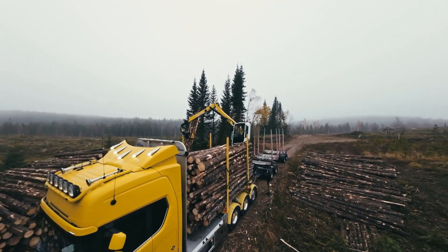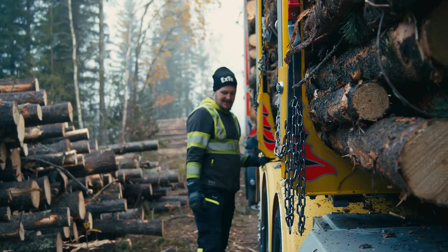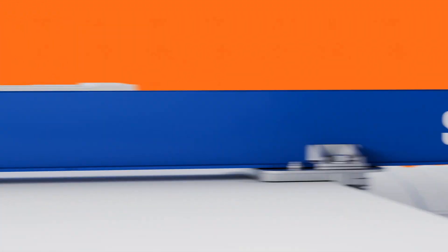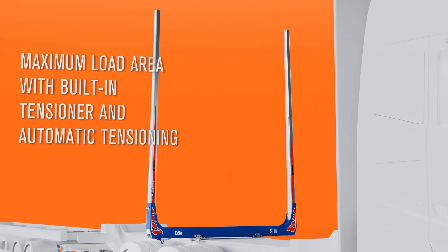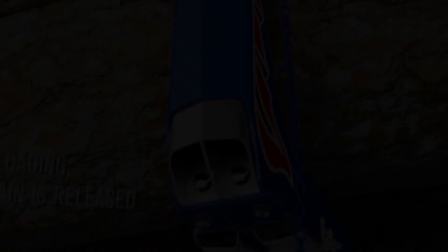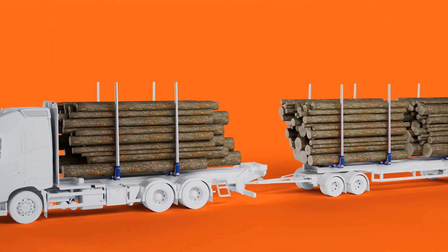The XT-S10i is a next-generation timber bank engineered to transform forestry transport through a combination of higher load capacity, improved safety, and compliance with the latest haulage regulations. As part of XT's Advanced S-Series, the S10i is purpose-built for operators who demand maximum efficiency and volume while ensuring that every load is properly secured to meet modern safety standards. One of its standout innovations is the integrated tensioner system, embedded directly into the frame, delivering up to 650 kg of reliable tensioning force. This system replaces bulky external devices with a compact, protected, and serviceable solution. When maintenance is required, the module can be easily lifted out of the frame, reducing downtime and keeping operations simple and cost-effective.